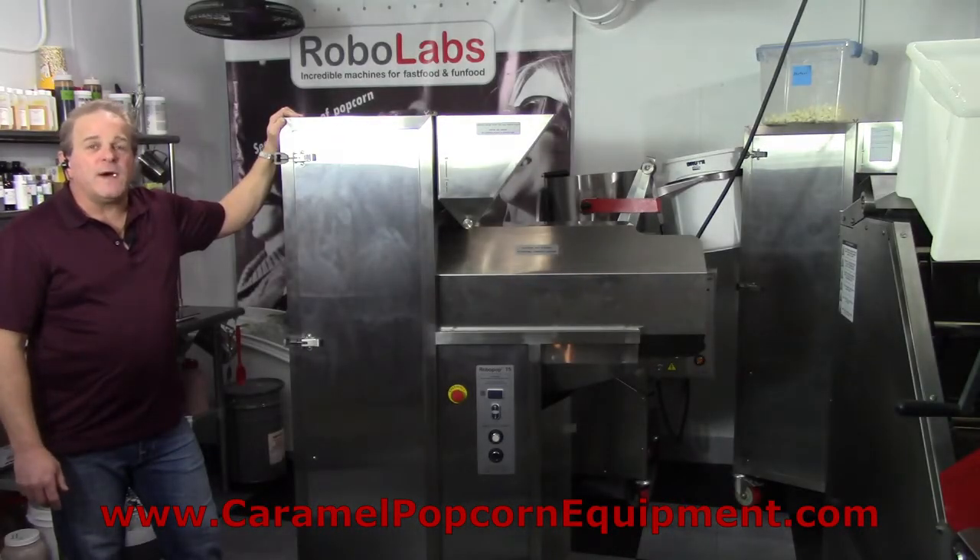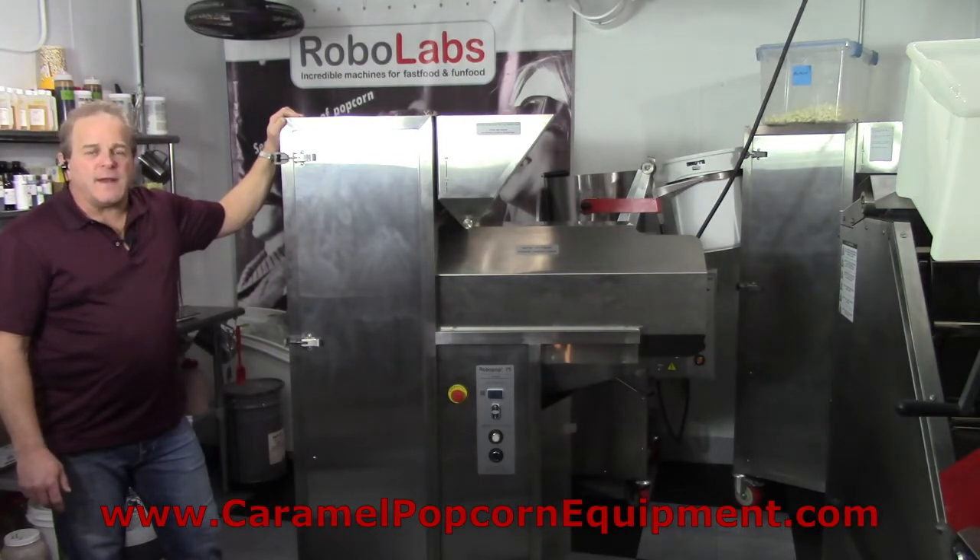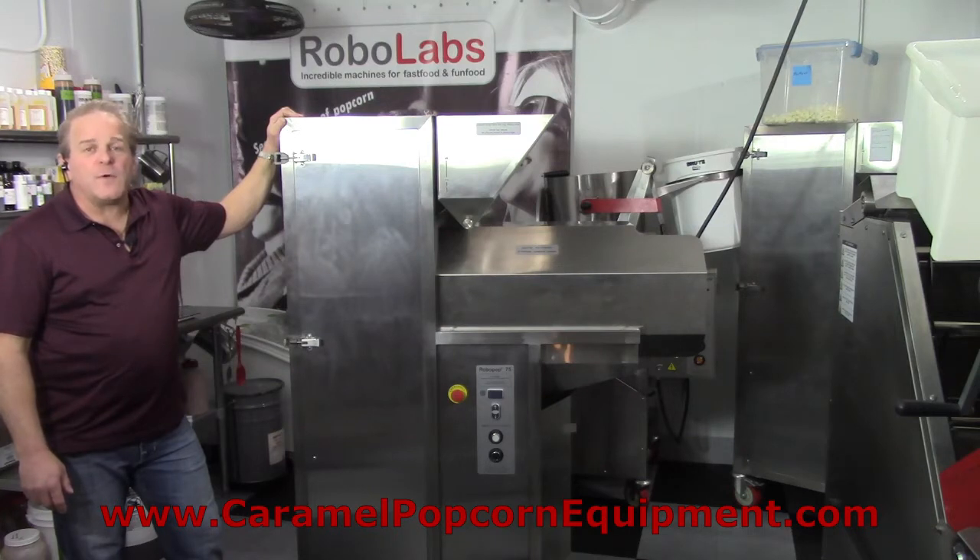Welcome to another video brought to you by RoboLabs, FloatingCottonCandy.com, and CaramelPopcornEquipment.com. This is going to be a short video to discuss the Vortex Popping System, which is patented and is a function of all of the RoboLabs RoboPop popcorn poppers. I'm going to explain exactly how the Vortex RoboLabs poppers are different than pretty much everything else on the market.